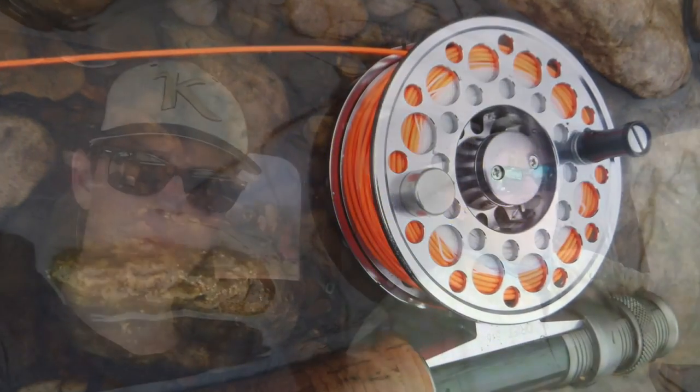Good morning, it's Knuckles and Fishy Bee. We've been out on the Brazos River this morning below Possum Kingdom Dam, and it was another very successful day for sandies.